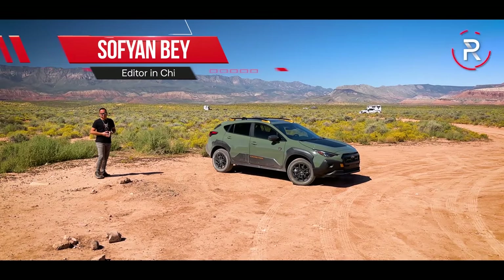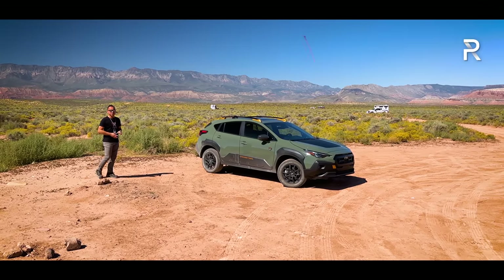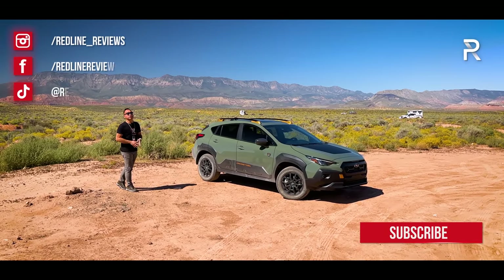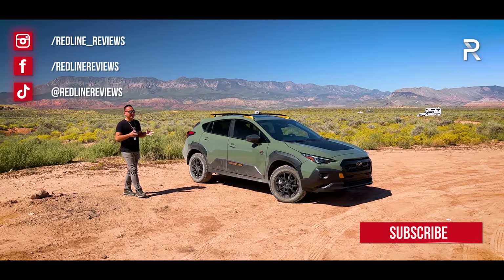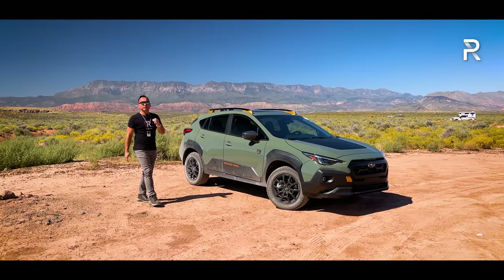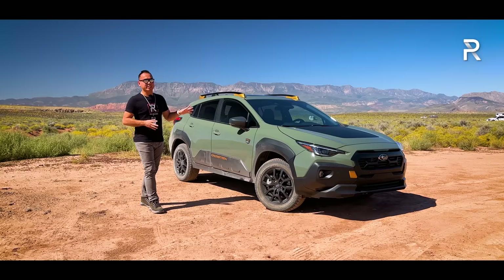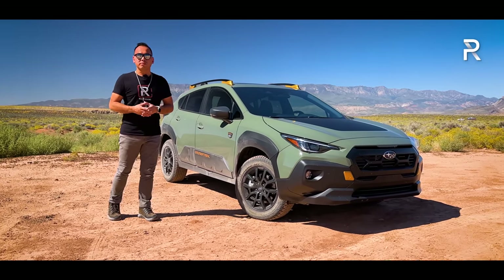When it comes to subcompact SUVs, Americans love the Subaru Crosstrek. With over 150,000 units sold last year, this model was the best-selling small SUV in its class. For 2023, Subaru introduced an all-new Crosstrek, moving it to its third generation. However, this year the company is introducing the most off-road-capable version of the Crosstrek ever — the first-ever Crosstrek Wilderness. With up to 9.3 inches of ground clearance, standard all-terrain tires, and a skid plate underneath, Subaru claims this model will take you further off the beaten path.